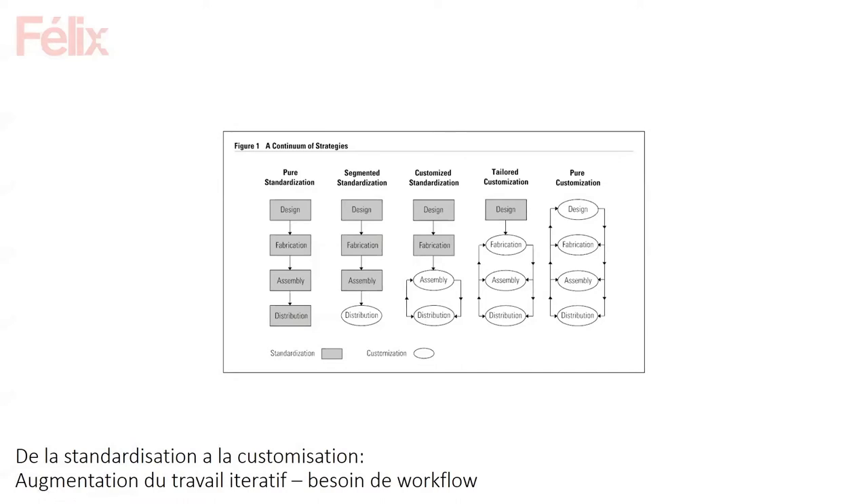Customization means a certain setup in the production chain and digital chain. If you try to go through the different steps — this graph simplifies it — doing different objects within a production chain means an iterative workflow. Every time you slightly change an object, the next person on the line might not have anticipated those changes, so they need to come back to you. Even with proper design, things might still not be completely understood.